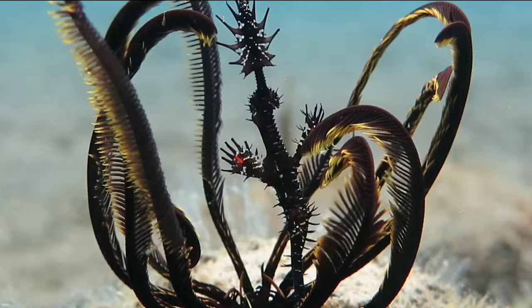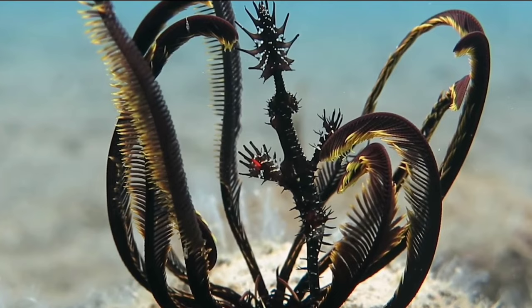So next time you're exploring the ocean depths, keep an eye out for these elusive masters of disguise.